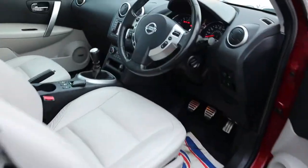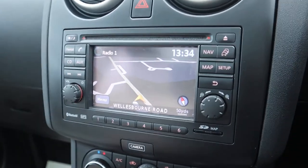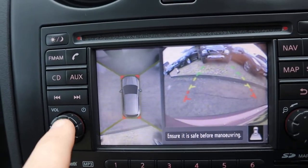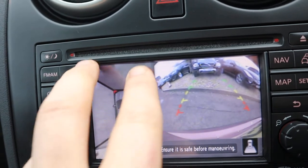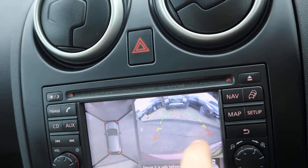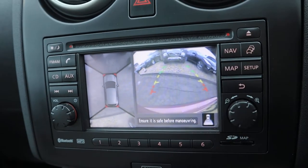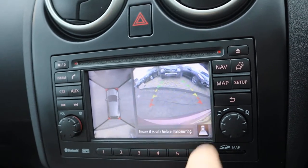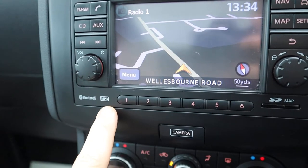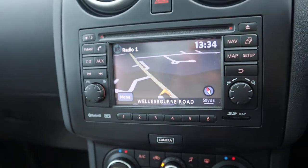So what that means is, if you pop the car into reverse — say you're at the supermarket and you're trying to do a bay park and there's a car either side — you get a bird's eye view perspective of where you are. And then you've also got your rear camera as standard. That's a lovely feature to have. And then you've got your map for your satellite navigation, your MP3 and your Bluetooth. That's the SD card for the map as well, so you can update it when you need to.